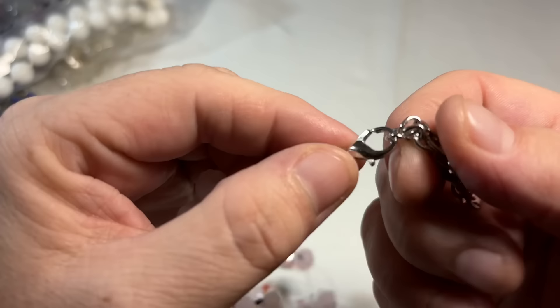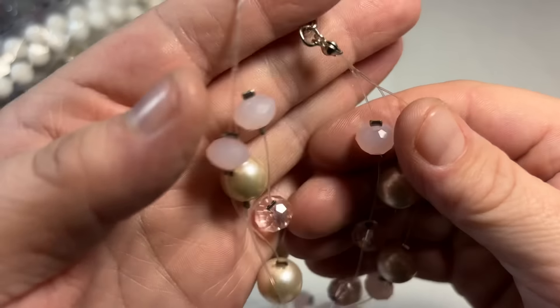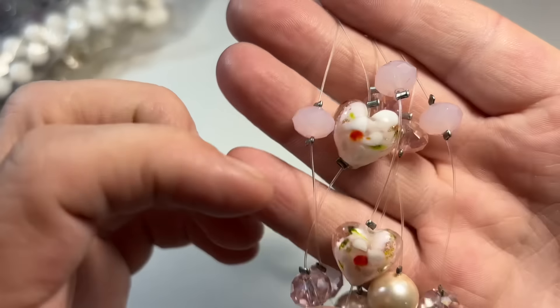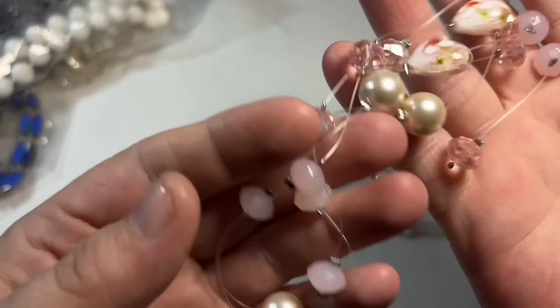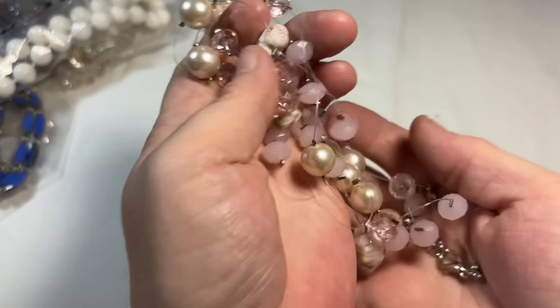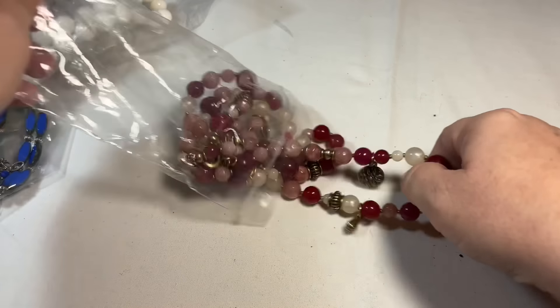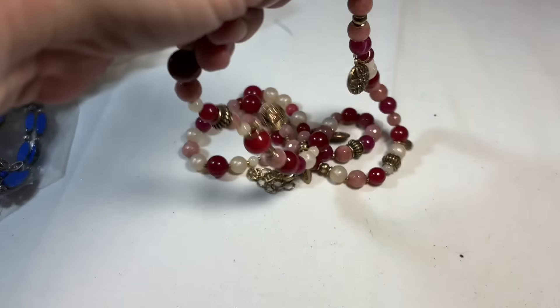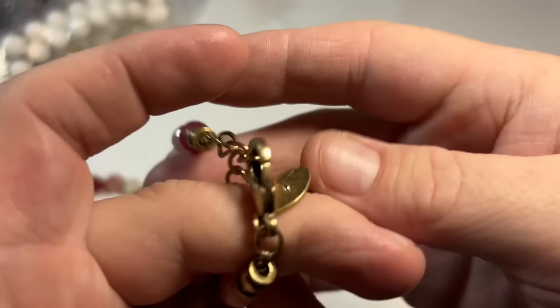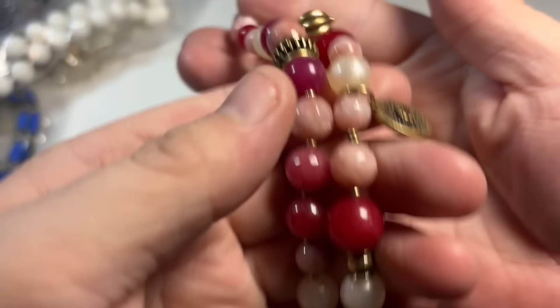The one thing that is unfortunate about YouTube is I don't get to actually meet you guys in person. My local consignors I get to hug, send them birthday cards, see them when they drop their stuff off. But you guys, it's a guessing game — I get to know your personality through your jewelry and through your email. That's the only thing I wish I could change. This is Chico's beautiful glass beads.